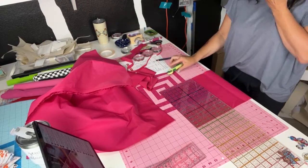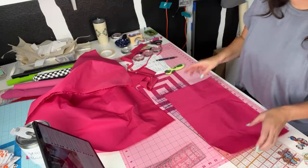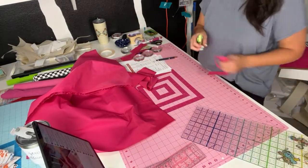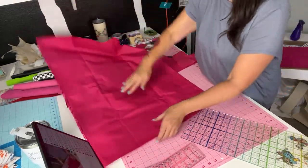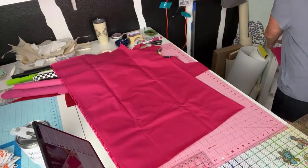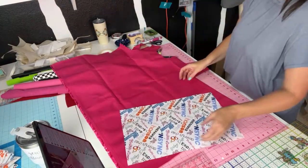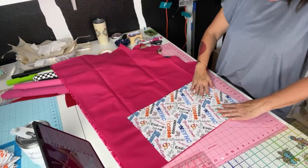Okay, number one! Is the leopard print a cotton woven or cotton canvas? It's a cotton canvas — a thinner cotton canvas. And then I need one more of those. I'm going to grab this piece and go off of this one — it actually sticks nicely to this material.